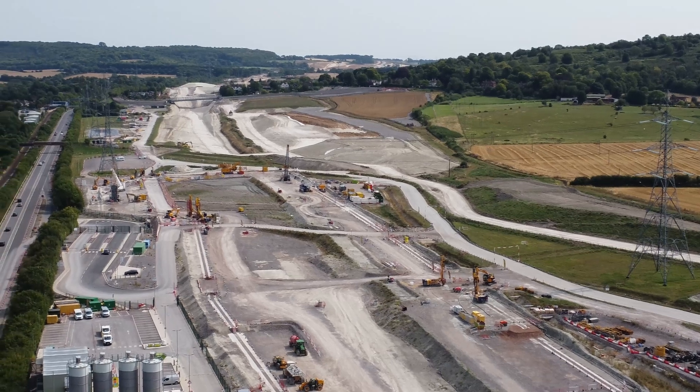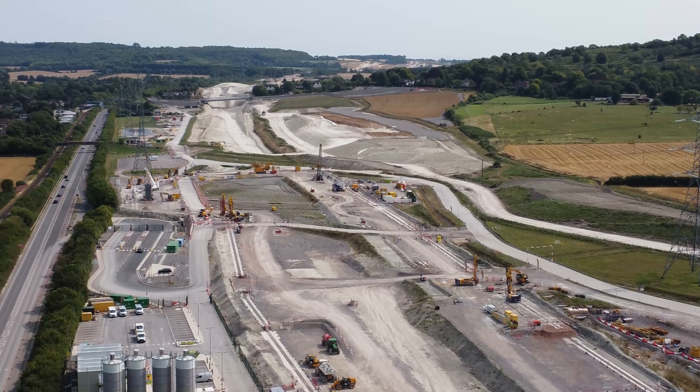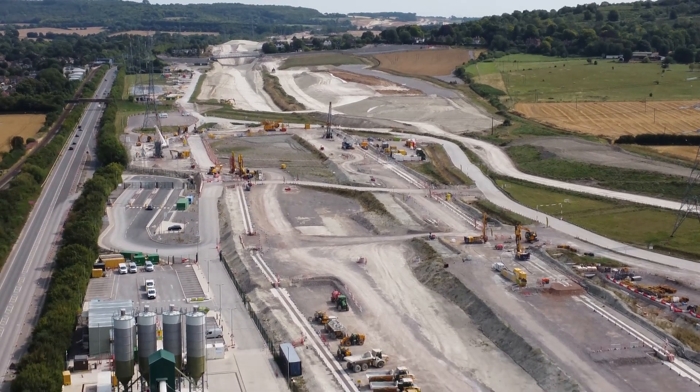So that's the Wendover Green Tunnel that's being constructed. Just a mess at the moment. We'll see if we can get further video here in the future.